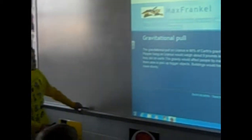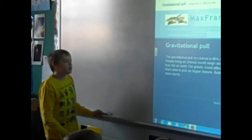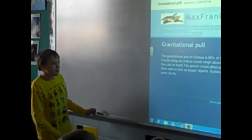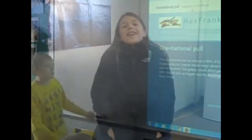Gravitational information: the gravitational pull on Uranus is 86% of Earth's gravity. People living on Uranus will weigh about 9 pounds less than they did on Earth. The gravity would affect people by making them able to pick up bigger objects. Buildings would have to be more...